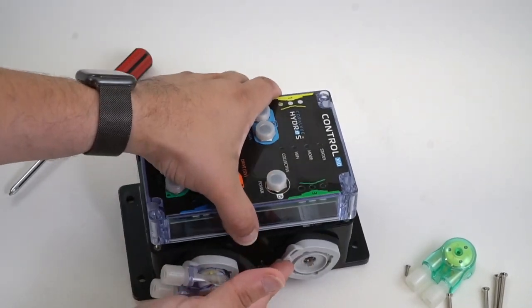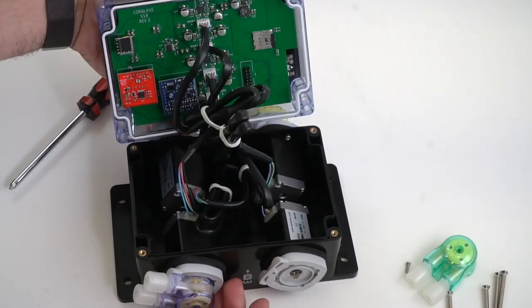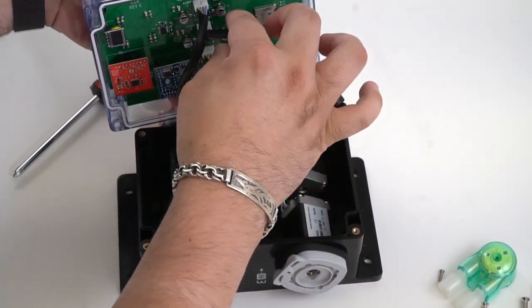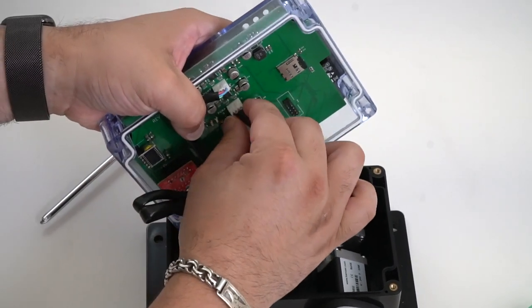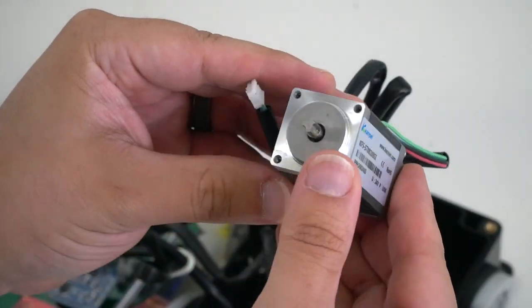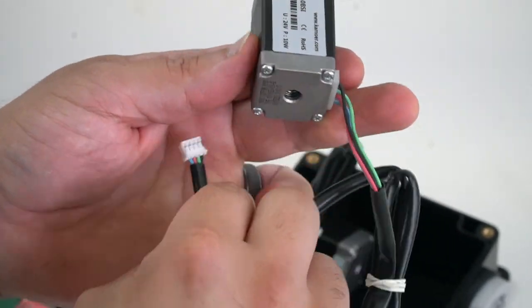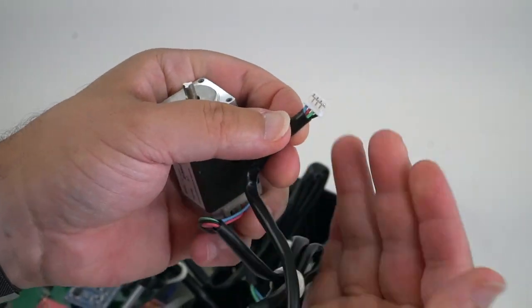People have also asked how easy it is to replace a motor if one would fail — it's basically four screws and a connector. You can easily replace it yourself. When they do fail, you don't have to send the entire unit in for service. You just take that pump out, and we'll send you a new one with instructions. Four screws on the top lid, four screws on the pump, connect the connector on the back, and you're done.